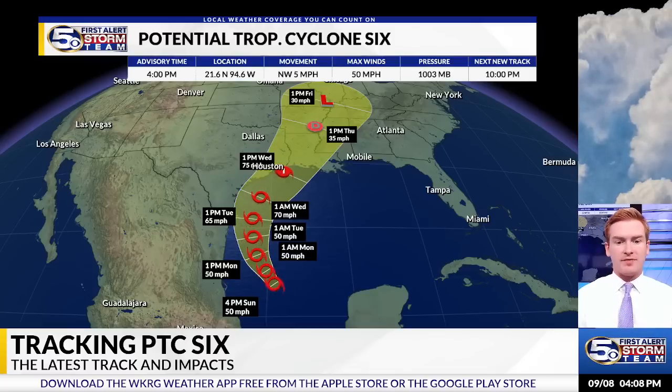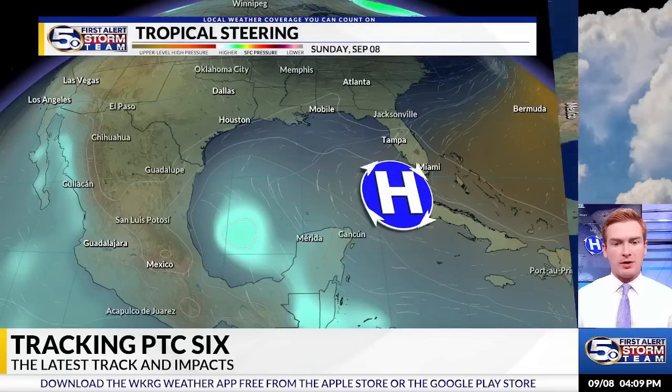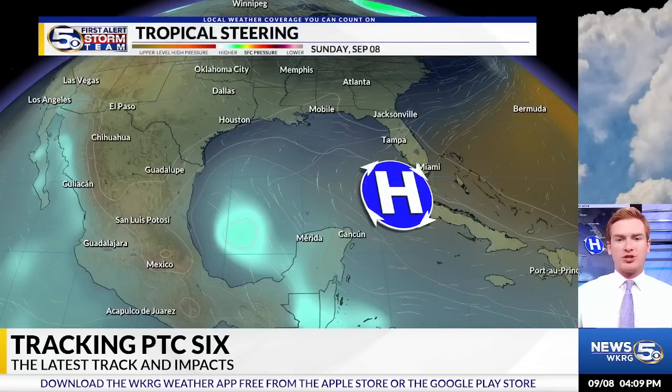Before making landfall somewhere between the far eastern portions of Texas along the coastline or along the Louisiana coastline, once it pushes inland it will become a lot weaker and those winds will die down. Note that the News 5 viewing area is not within the cone of uncertainty, but we could still see some gustier winds, rougher surf, and higher rain chances by Wednesday and Thursday.